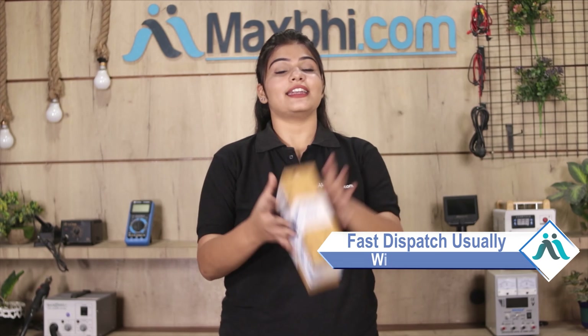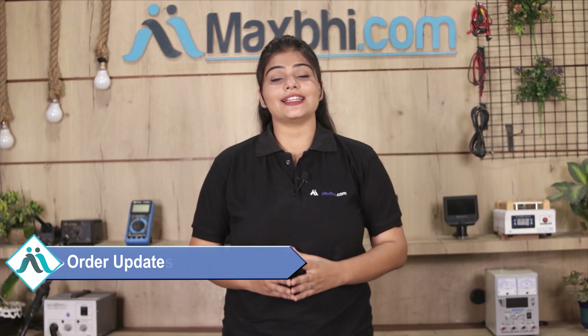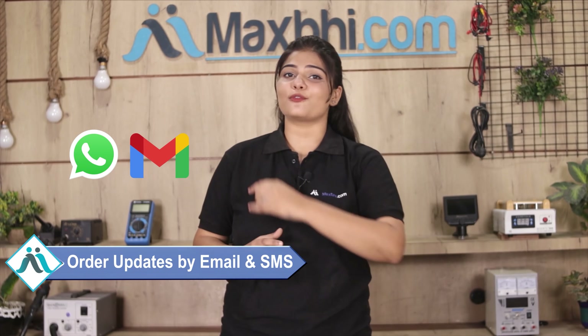Once your payment is done and your order is processed, it will be safely packed and dispatched within 1 or 2 days. And yes, shipping is free, so you just have to pay for the product and nothing else. You will receive all order updates and tracking details regularly via email or phone, so you can check your order status anytime.